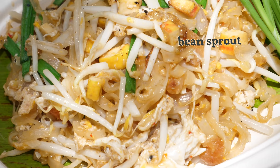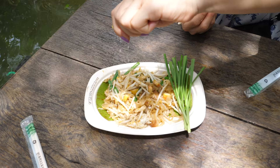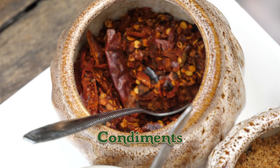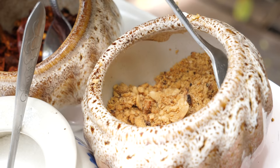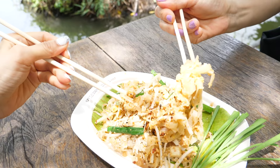The Pad Thai contains sprout, scallion, egg, tofu, and even comes with two stalks of scallion. Sprinkle on some of that lime. Condiments include peanut, dried chili flakes, and sugar. As for us, a spoonful of chili pepper and then some of this powdery peanut — make it two spoonfuls. I bet you're gonna be yummy yum.